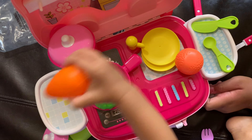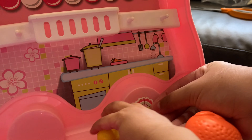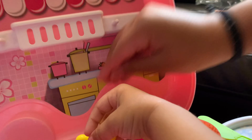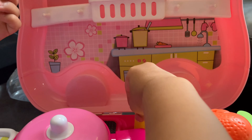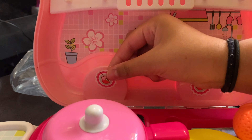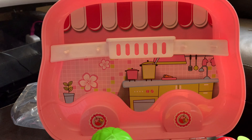When it's time to tidy up, simply organize everything neatly into the storage box. Plus, you can take the box with you when you're away from home — perfect for the park, a friend's house or even a weekend away. Not to mention your child will learn how to keep things organized and prevent your house from turning into a chaotic mess.